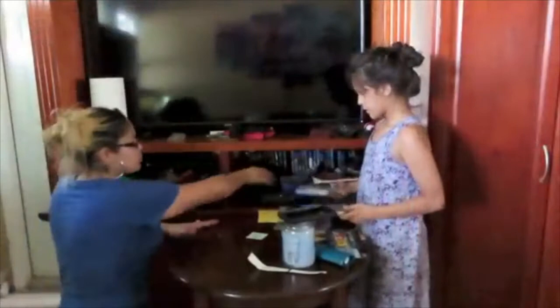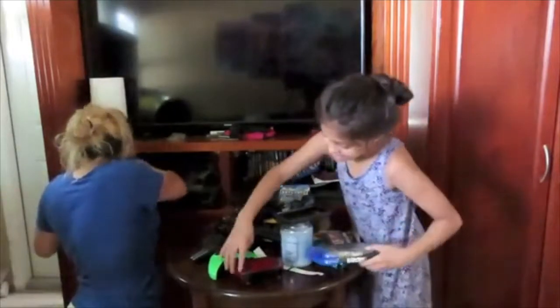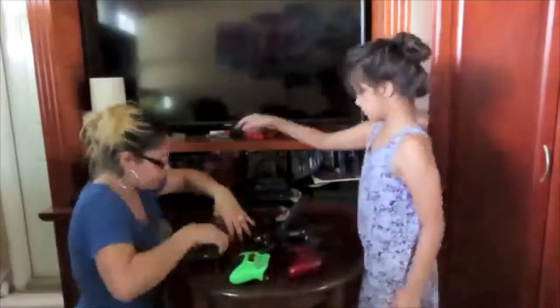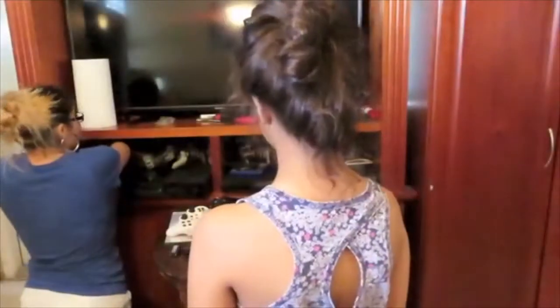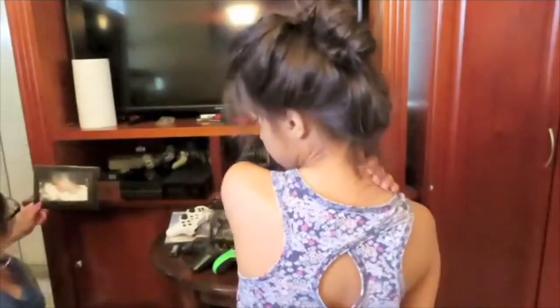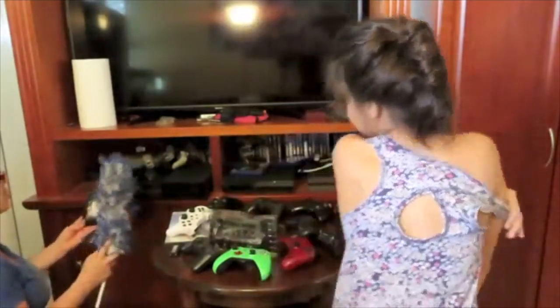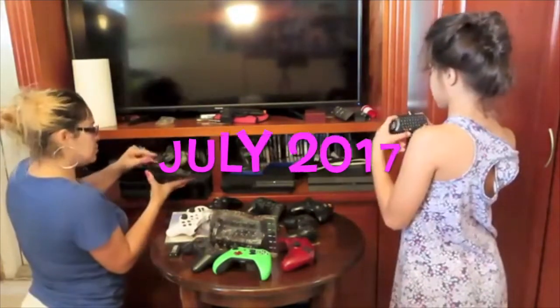Let's take out the remote controls first. How many remote controls does a man need? My brother has something like this — oh my god. One, two, three, four, five, six, seven, eight, nine, ten, eleven — and there's still more somewhere in there. Oh look, a picture of us from many many years ago! This is probably from when we went on a cruise, before my son was born.